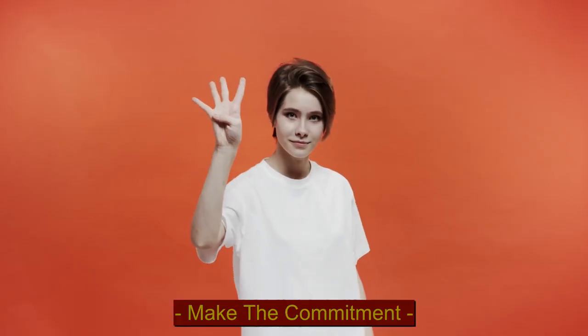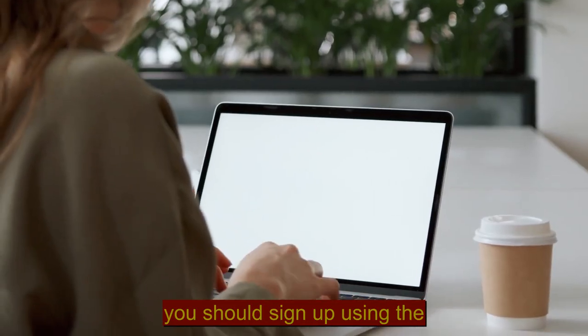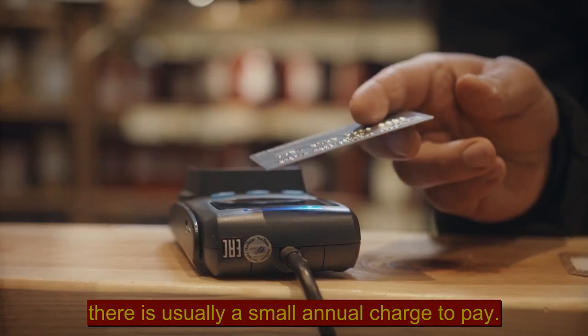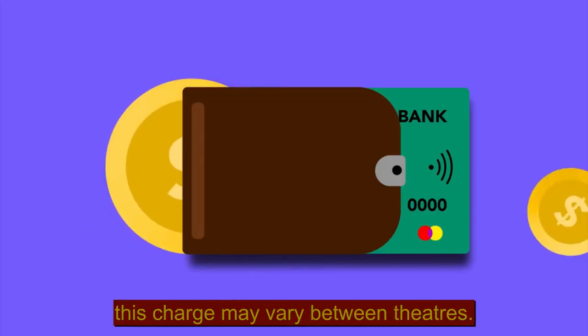Step 4: Make the commitment. When you are ready to commit to your chosen theatre, you should sign up using the theatre's online form, or drop by and pick up a form from the box office. Please note, there is usually a small annual charge to pay, and although nominal, this charge may vary between theatres.